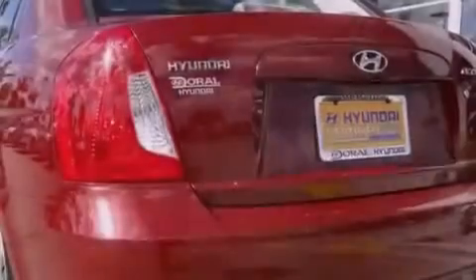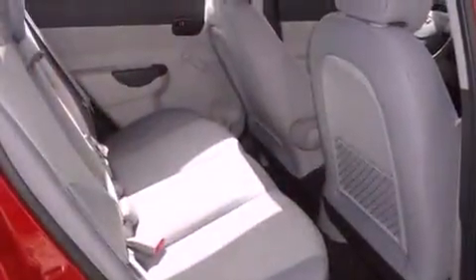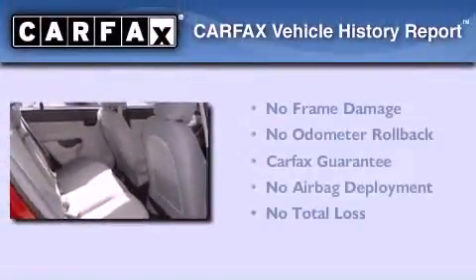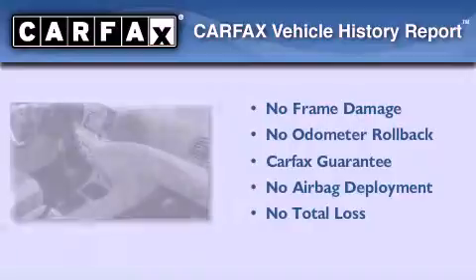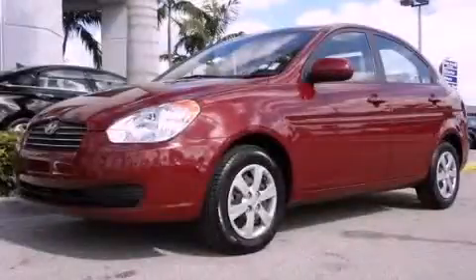With an EPA estimated rating of 36 miles per gallon on the highway, it's easy to see how you can save. Not to mention that this Hyundai qualifies for the Carfax Buyback Guarantee. Contact us today to schedule your opportunity to see this automobile in person.